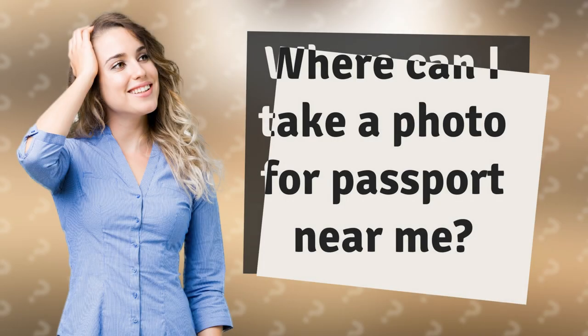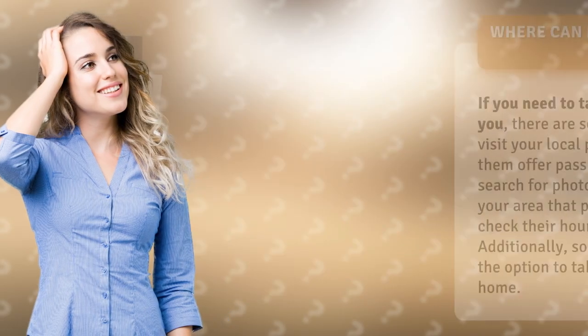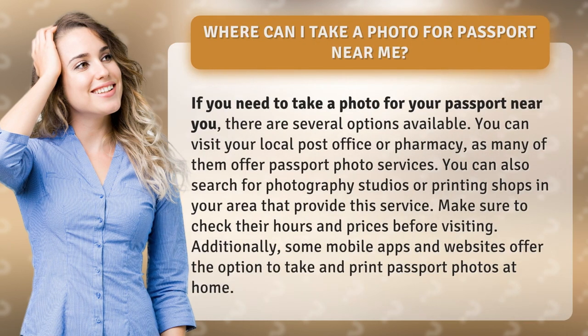Where can I take a photo for passport near me? If you need to take a photo for your passport near you, there are several options available. You can visit your local post office or pharmacy, as many of them offer passport photo services.